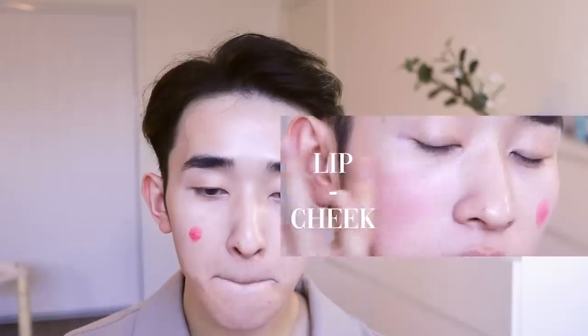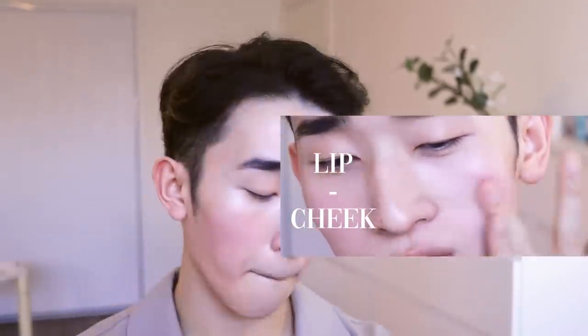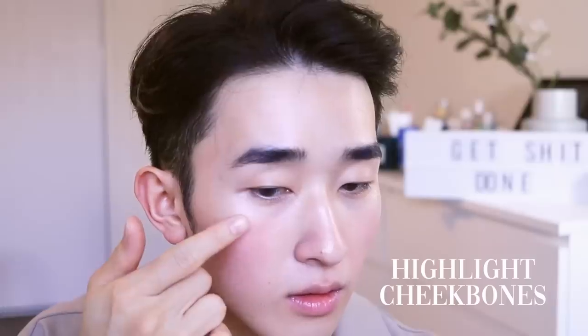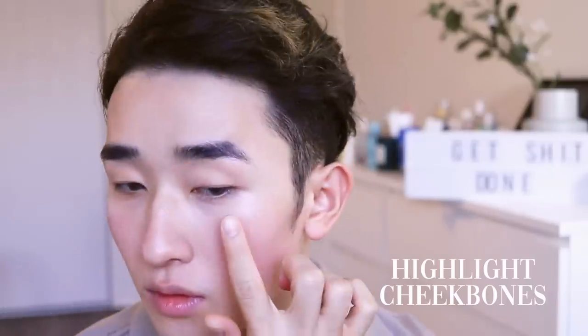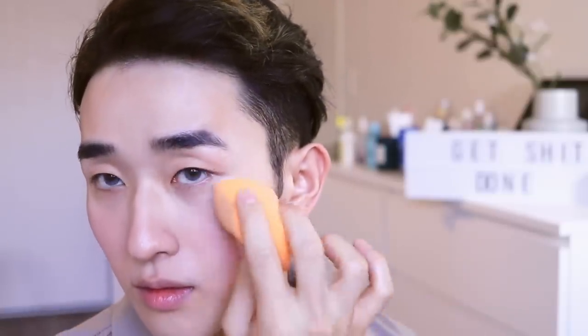Next, I'm going in with a cheek and lip tint. I want it to look like a stain — a blush that comes from your own skin rather than powder. It's super versatile, very pigmented, and stains for all-day wear. It looks like you've just finished a run with a flushed complexion. Then I'm applying the VDL primer again on the cheekbones to catch the light in photos.